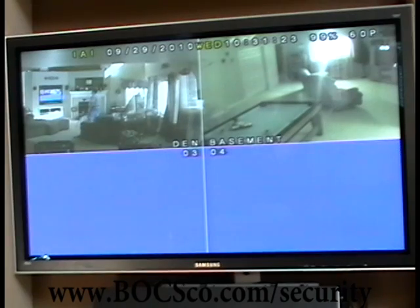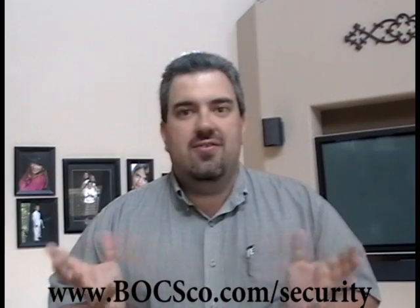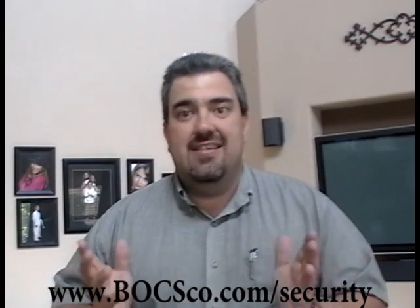Number one: protecting your family from intruders and that sort of thing. Number two: keep track of what's going on around your house. Who's at the front door? Are the kids safe on the trampoline? Who's lurking around the back door? Just monitoring the kids and figuring out what's going on in your own home — huge advantage for any sized home. Let's take a look at how to do that.